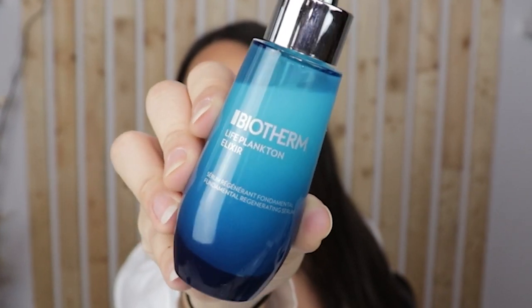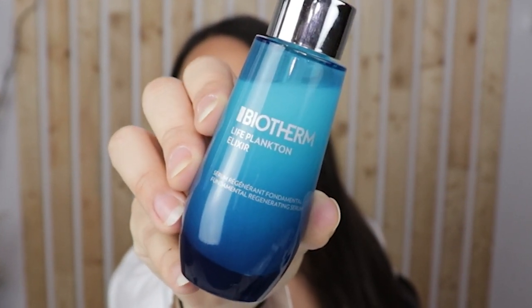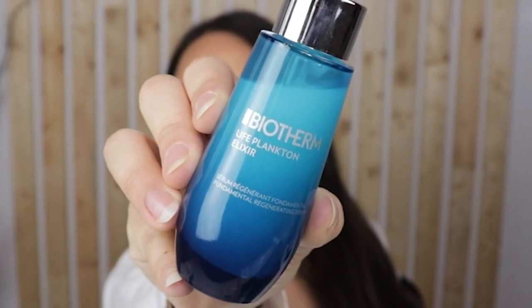Not all bacteria is bad. Have you heard of a super bacteria that's good for your skin? Biotherm has a patented microscopic plankton with skin regenerating properties in all of their products. This is the science and an eight-day skin test of the life plankton extract from Biotherm.